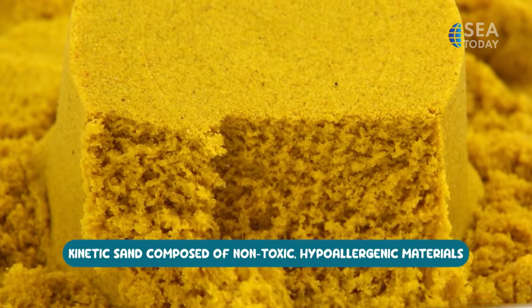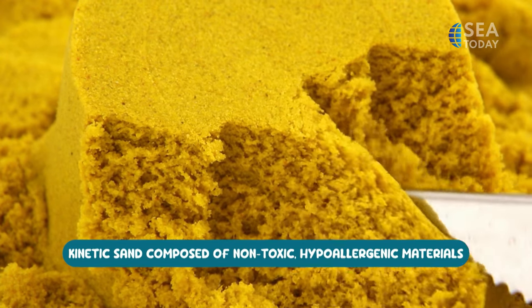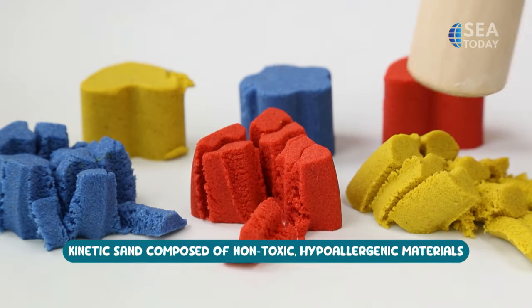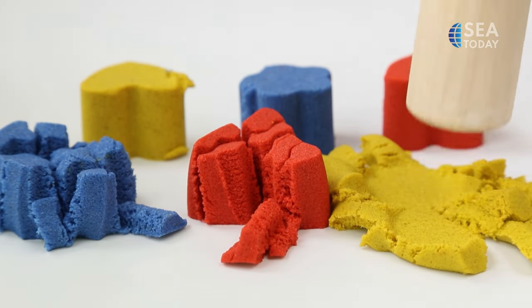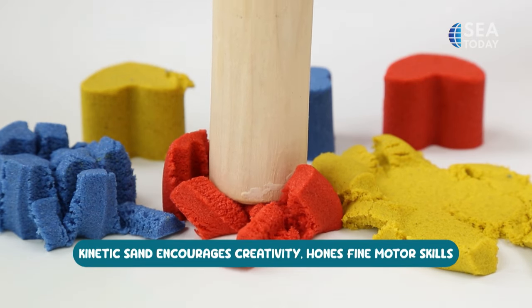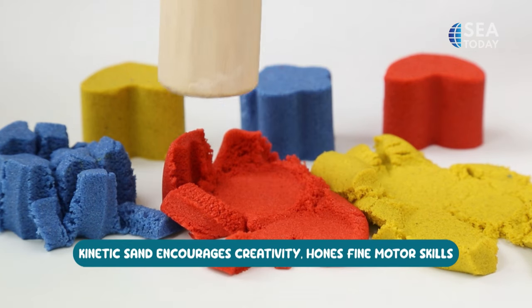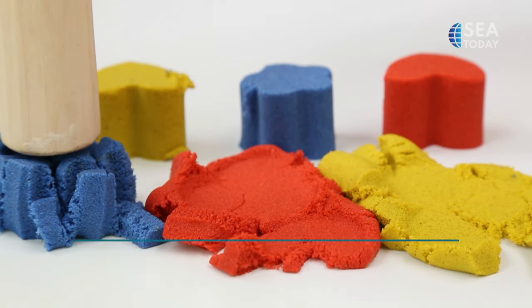This makes kinetic sand a fun and satisfying material to play with, since it behaves almost like a fluid. Kinetic sand is generally considered safe for kids and adults alike, since it's non-toxic and hypoallergenic. It is also free of gluten, casein, and wheat. However, this does not mean that users can ingest kinetic sand intentionally — sand is still not ingestible, since any small particle may still pose as a choking hazard.